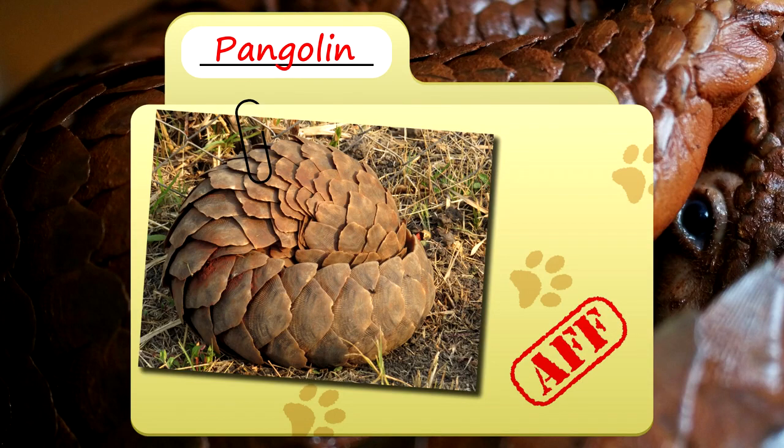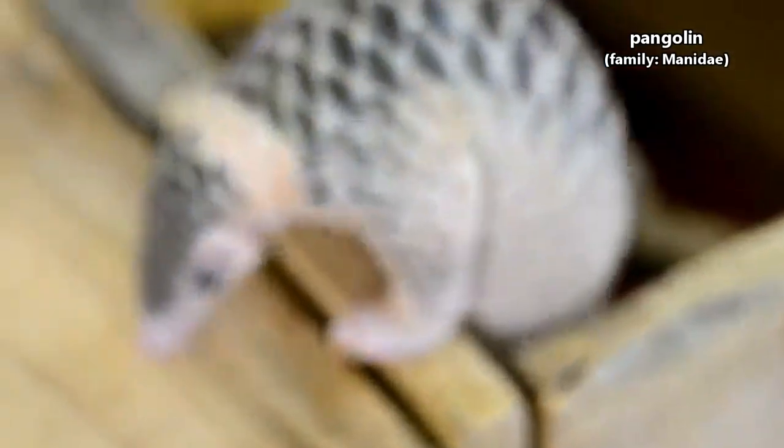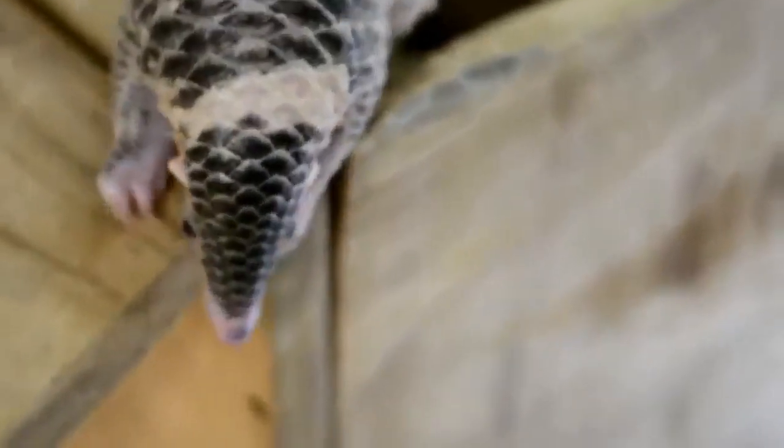Today on Animal Fact Files, we're talking about pangolins. Up until 2020, many people didn't even know pangolins existed. We want to take a moment to describe these unique and endangered animals without the context of why they've recently been making headlines.